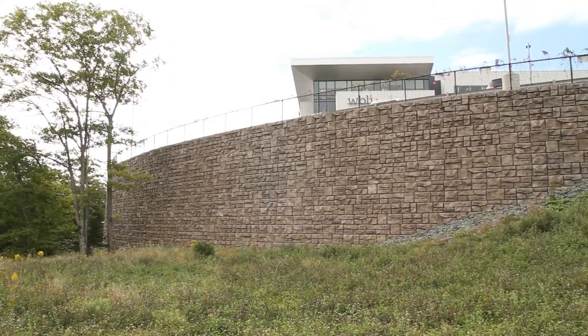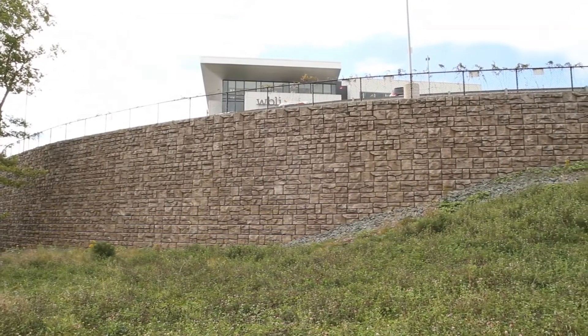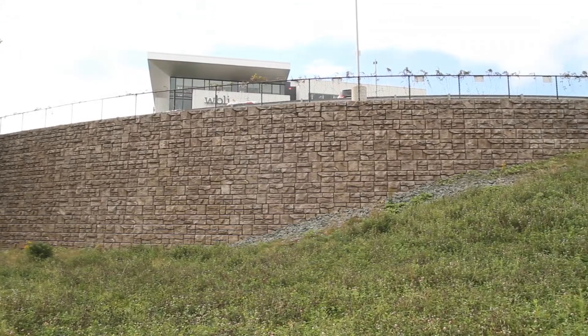We're at the highest point in Burnside right now, which is the industrial park here in Dartmouth. This is part of a four-pad development the Harbing Group has decided to do. We were involved with the wall for building one and then subsequently now the walls for building two, with potential for when they build the other three buildings.